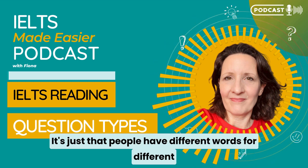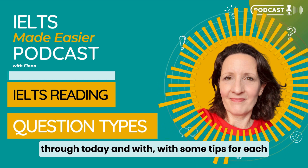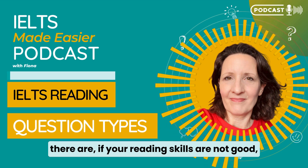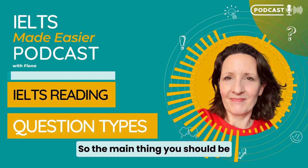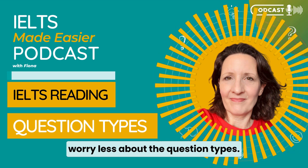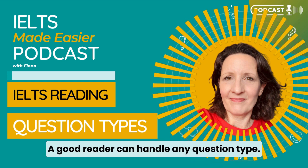People have different words for different question types and that's what I'm going to go through today, with some tips for each different type. It doesn't matter how many question types there are if your reading skills are not good — you'll find them all difficult. So the main thing you should be developing is your reading skills and worry less about the question types. A good reader can handle any question type.